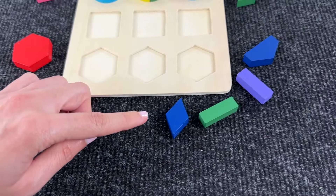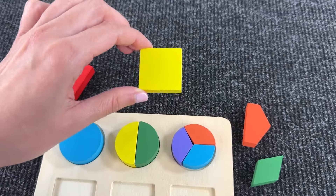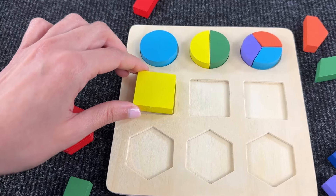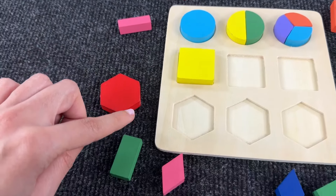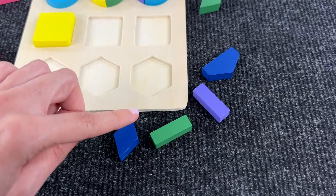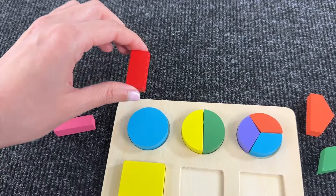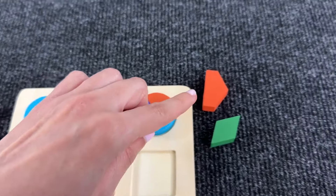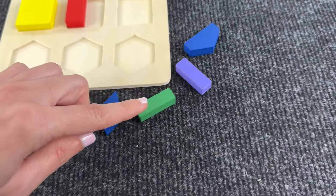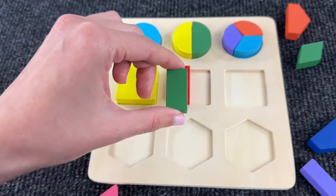Now let's try to assemble a square. Can you see a square? Yeah, it's a yellow square and we can put it here. Now let's search for the second one — we probably need two pieces. Let's try maybe with this red one. Let's put it here and let's search for another piece — the other half. Can you see it? Yeah, let's try with this green shape.